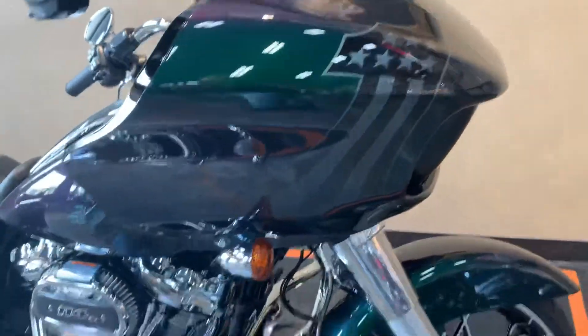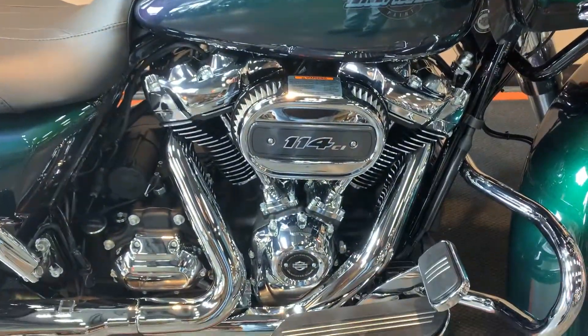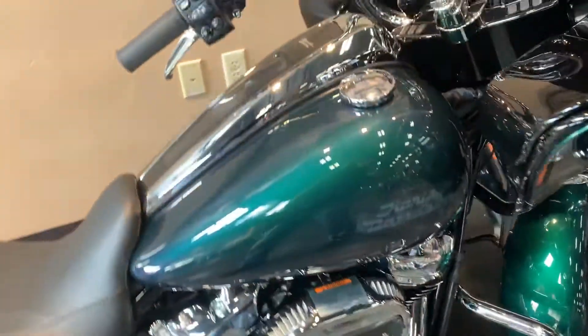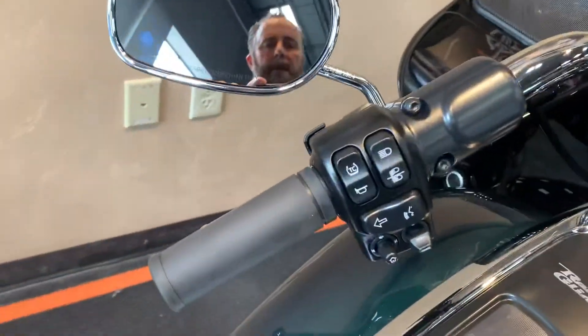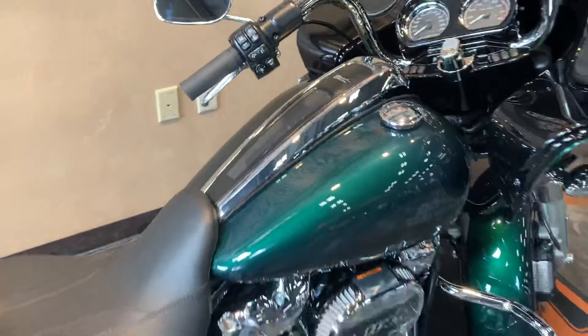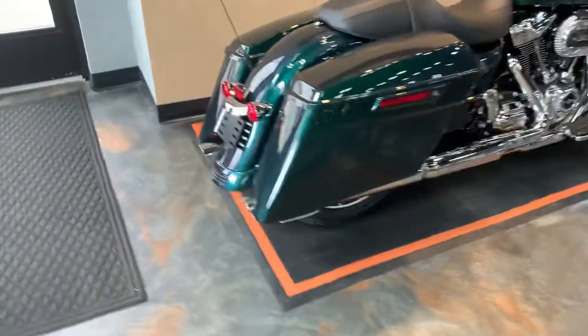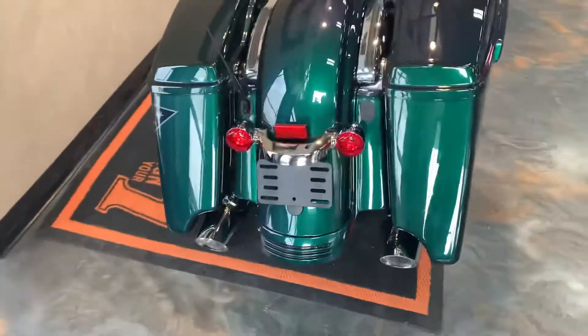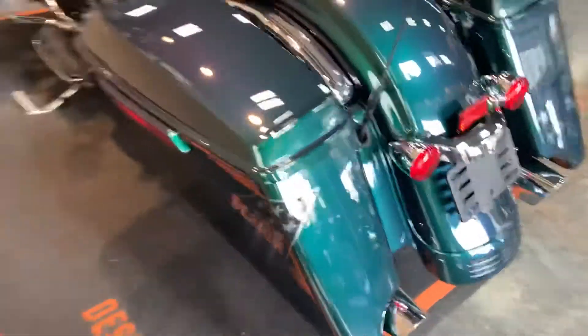Harley-Davidson Number One logo on the fairing, new air intake on the 114 engine. The center console is cleaned up, gas cap to the right, and RDRS safety system on the bike. Stretched bags with a quarter wrap on the exhaust.